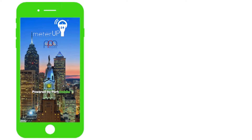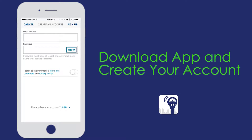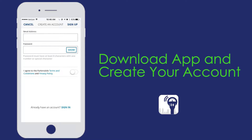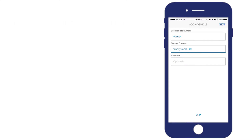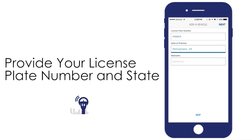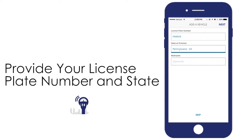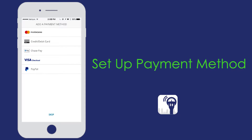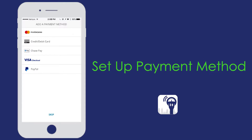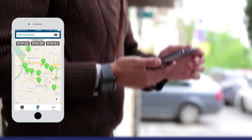You can set up the MeterUp app in just a few simple steps. First, download the app for your Apple or Android device and use your email address to create your account. To complete the signup process, provide your license plate number and state where your vehicle is registered. Then set up your method of payment. Once you have completed these steps, you are ready to start using the MeterUp app.